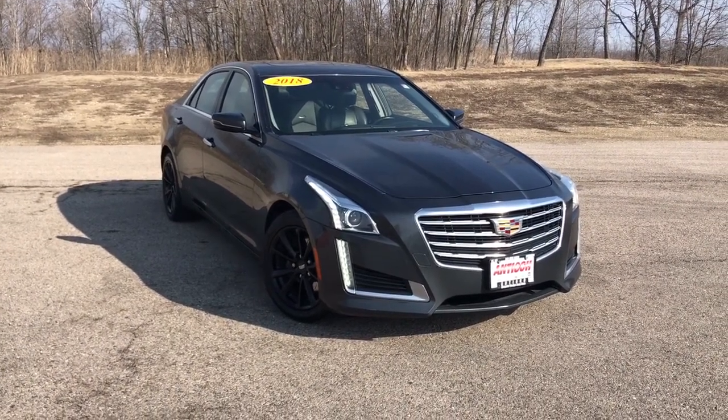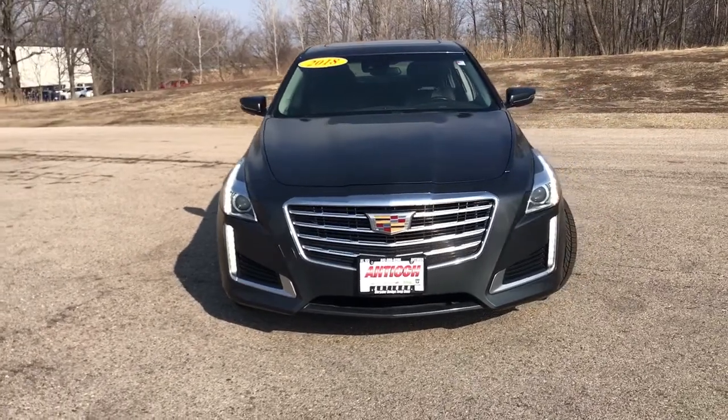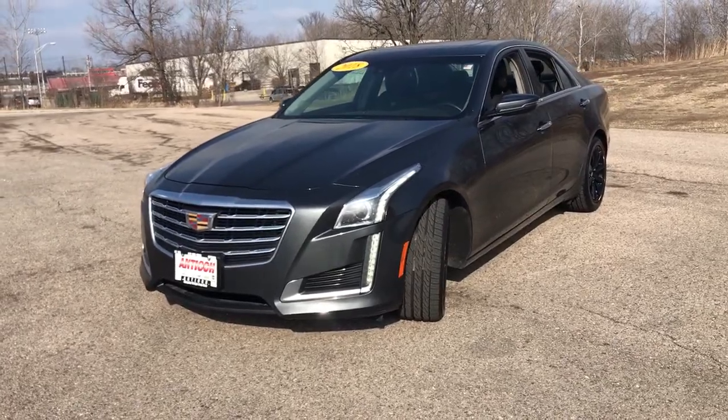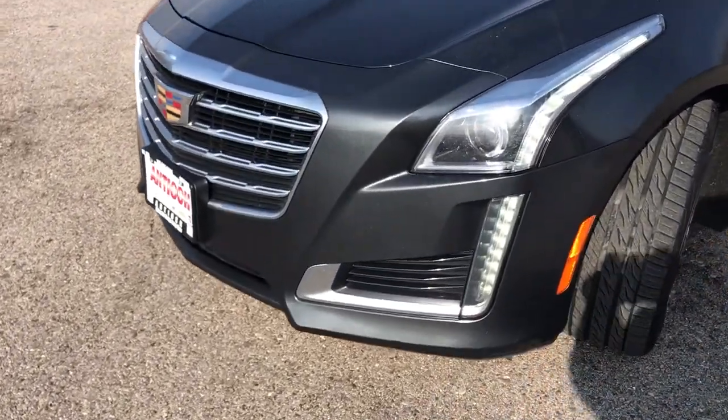Enjoy the view of this 2018 Cadillac CTS. With less than 80,000 miles on the odometer, this vehicle stands out from the rest. Navigate the road in premium luxury with precision and power at your command in the CTS sedan.